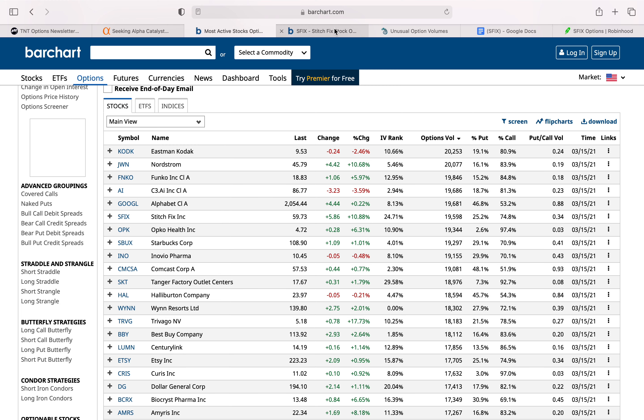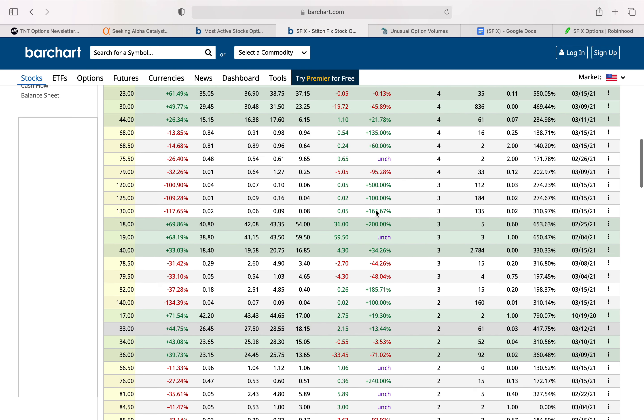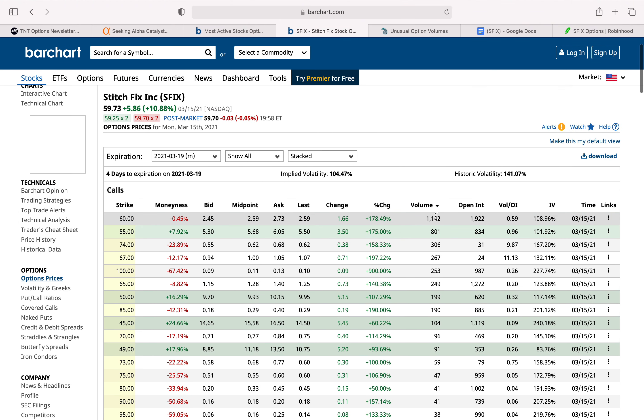When we dive deeper into the option prices for the week that Market Rebellion is recommending, we see that for the $60 strike price there is pretty high volume when you filter by volume — it has the highest volume in this strike chain. And when you compare that to the open interest, there's already some open interest there, which is a good indicator that a lot of volume is still coming in.